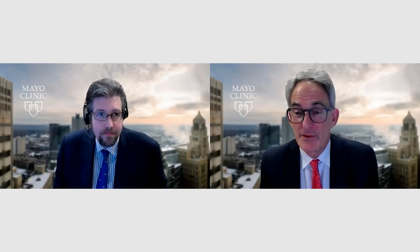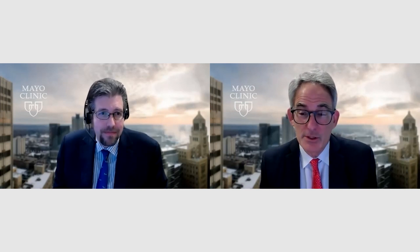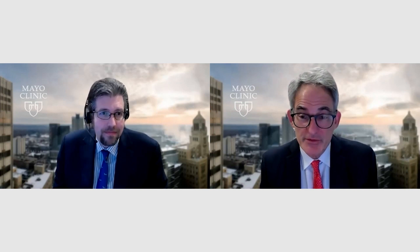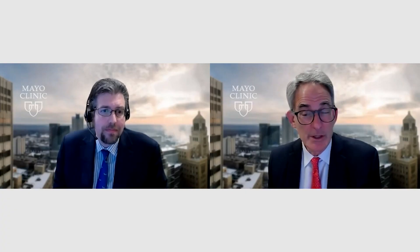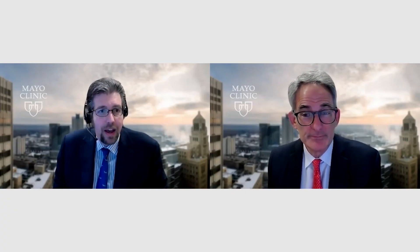Suppose it were approved tomorrow — who would you offer this to? We've been doing septal reduction surgery for years; we know it's safe, with very low morbidity and mortality, but it's surgery. The other arm of the armamentarium is alcohol septal reduction. Who gets what? I think the landscape of treatment of this disease would shift if this drug was approved tomorrow.